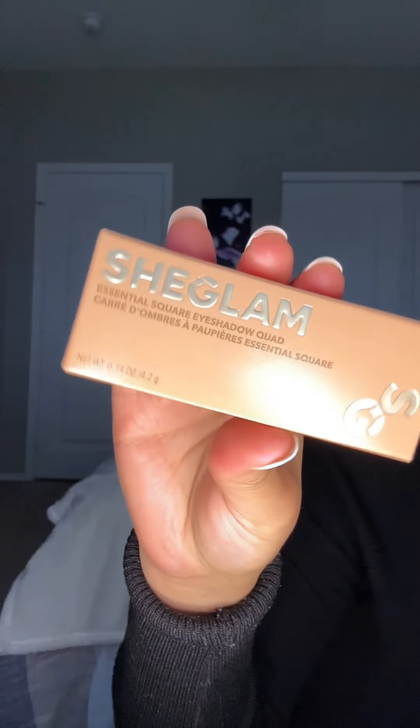Cutesy! I got a little eye shadow palette — let me just rip this open. I feel absolutely awful. I do not recommend getting that perfume, it's a no.